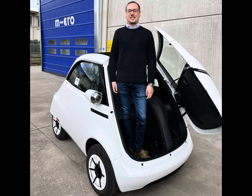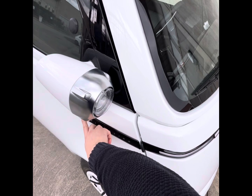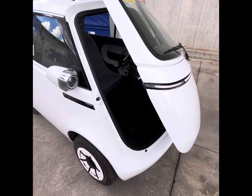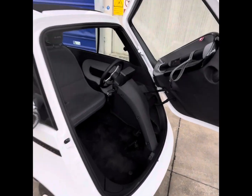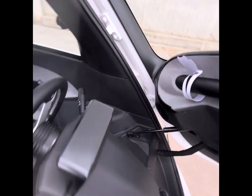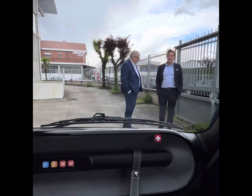Micromobility, Microlino. Yes, they are synonymous of an increasing trend that is hitting the European roads. The Microlino is an electric quadricycle clearly inspired by the Isetta from the 50s. The front door allows the driver and one passenger to get in or out directly onto the sidewalk.